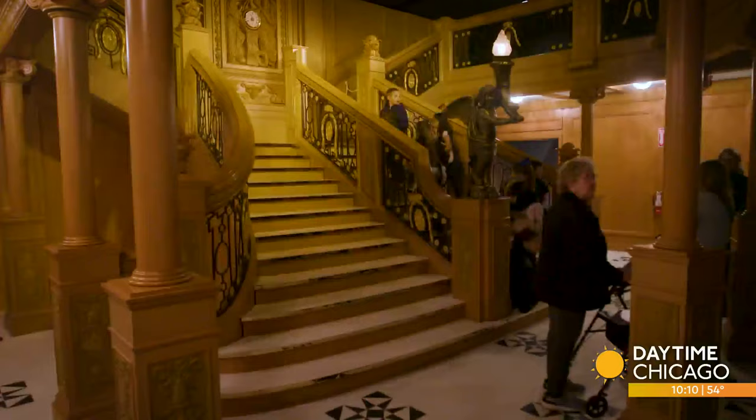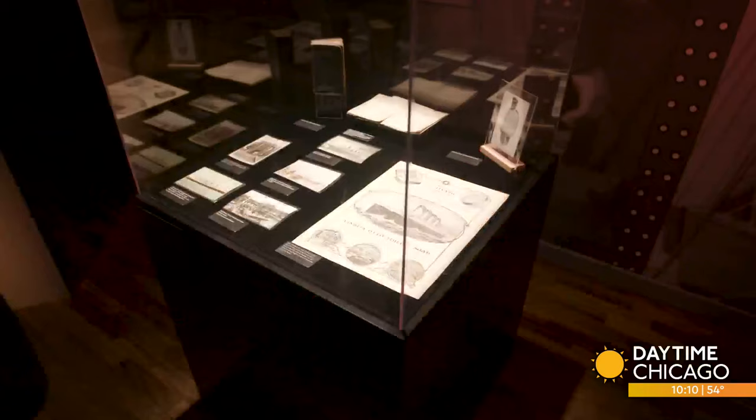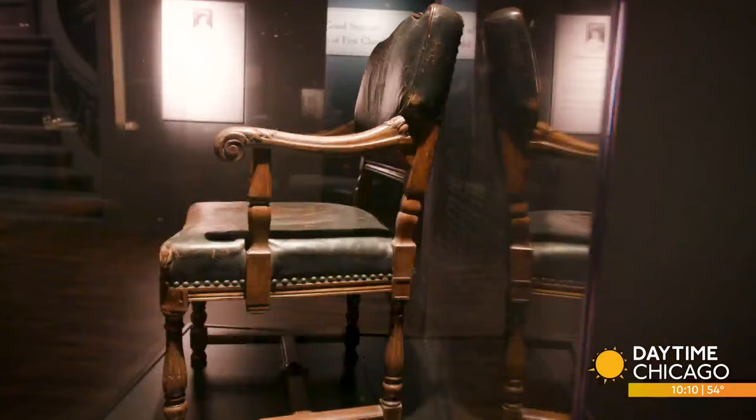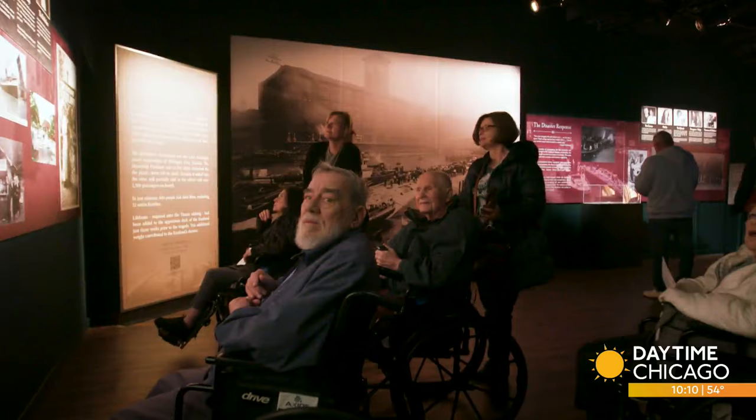This exhibit — the largest square footage we've ever done, the most artifacts we've ever done — is a journey we're obviously very excited and proud of. People remember the show when it was here in Chicago; they're coming back, and in some cases bringing their grandchildren, because it was so impactful all those years ago. The exhibit is slated to run through spring but will likely be extended. You get a boarding pass, you're a passenger, and it's not until the very end that you find out whether or not you survived.